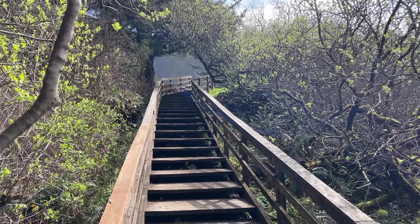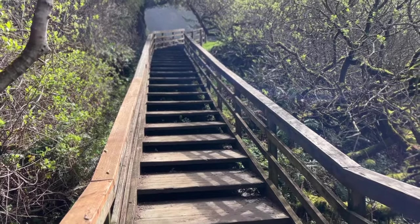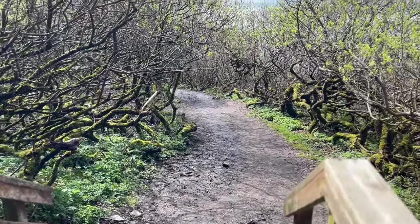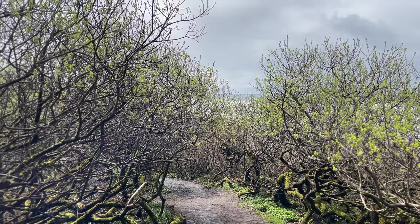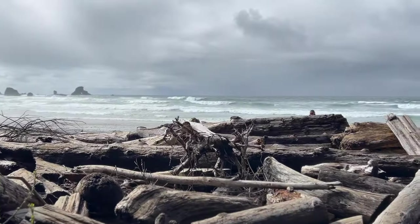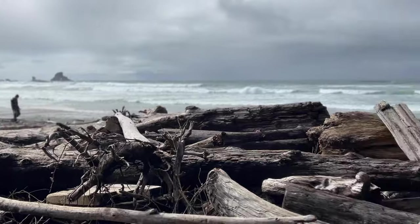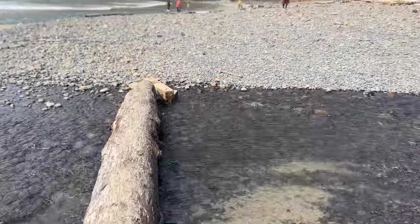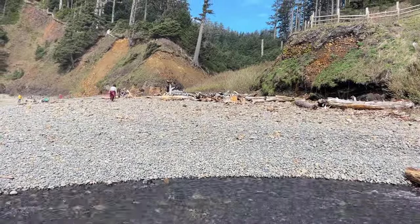We're here at Indian Beach, just north of Cannon Beach. This is the trail down to the beach from the parking area — some nice steps, a little landing, and then it gets a little dirtier. I'm hoping the stick hunting is well worth the walk. We're at the bottom of the trail now. There's the ocean, but more importantly, look at this pile of wood. We had to cross a log to get over this little creek, and no sticks for us yet.